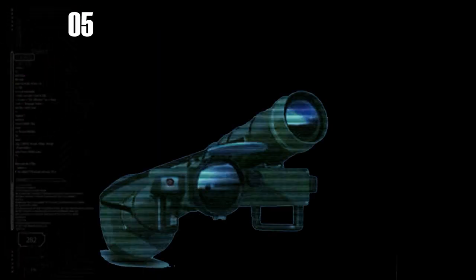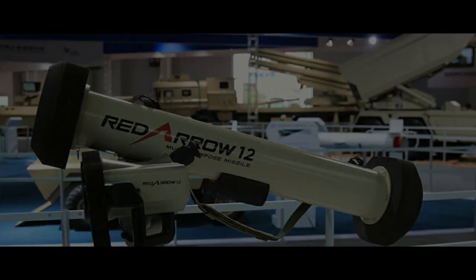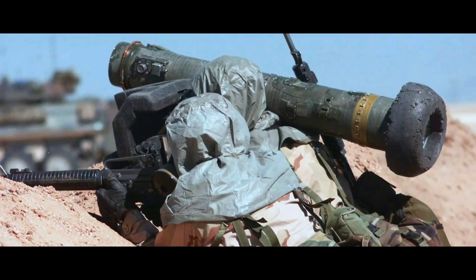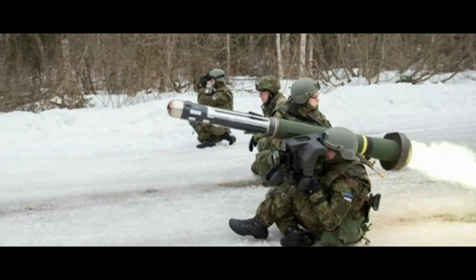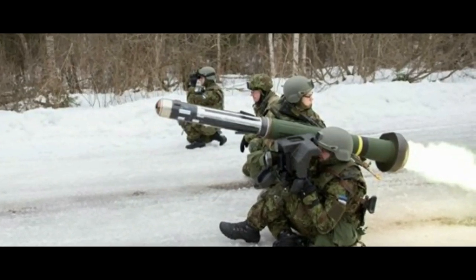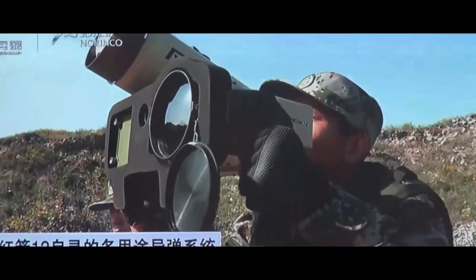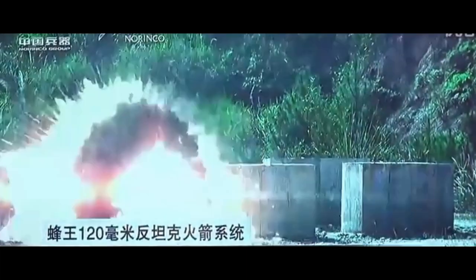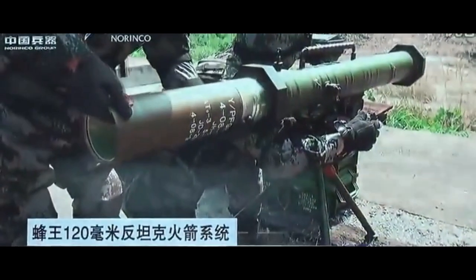Moving on to number 5 we have the HJ-12. Effective firing range: 2,500 meters. The Hongjiang-12 is a Chinese third-generation one-man multi-purpose missile developed by China North Industries Corporation. It is a fire-and-forget missile first unveiled in 2014. The weapon uses an infrared imaging seeker for different weather types, including day and night missions. It can penetrate through 1,100 millimeters of RHA behind ERA and is capable of destroying tanks, helicopters, bunkers, and more.